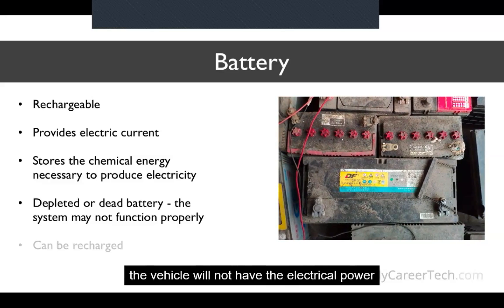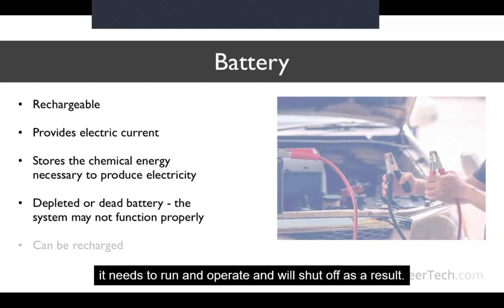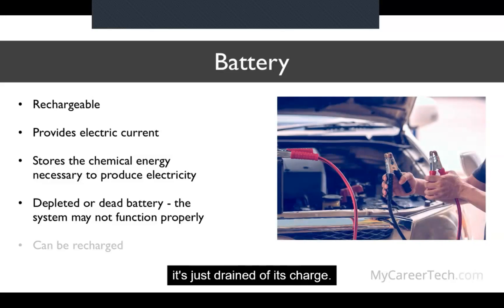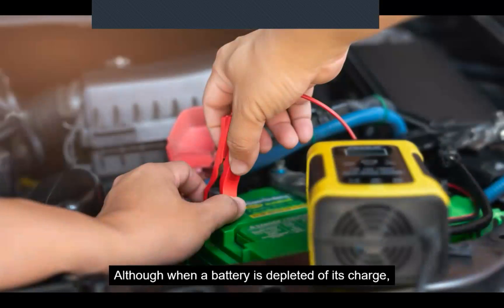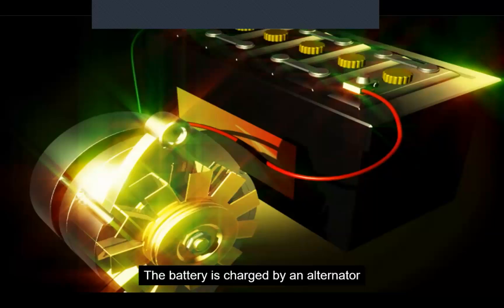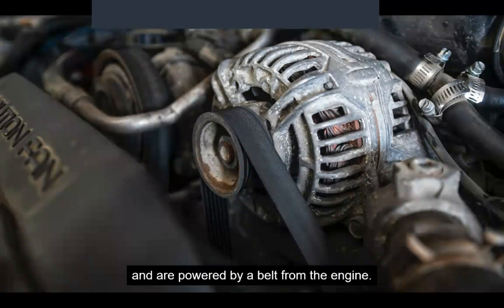If the battery is weak and the alternator is not working, the vehicle will not have the electrical power it needs to run and will shut off. If the battery is dead, it does not necessarily mean something is broken — it's just drained of its charge. In most cases it can be recharged with a battery charger or by running the engine so the alternator can charge it. However, the preferred and safest method is using a battery charger while it is disconnected from the vehicle. The battery is charged by an alternator on modern cars or by a dynamo on older ones — both are types of generators powered by a belt from the engine.